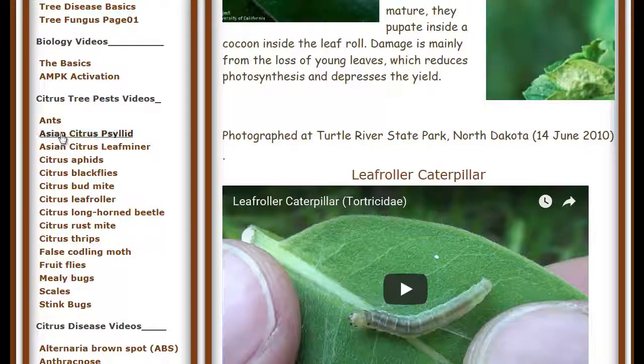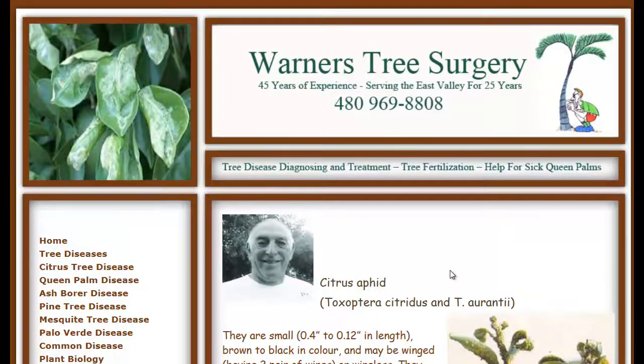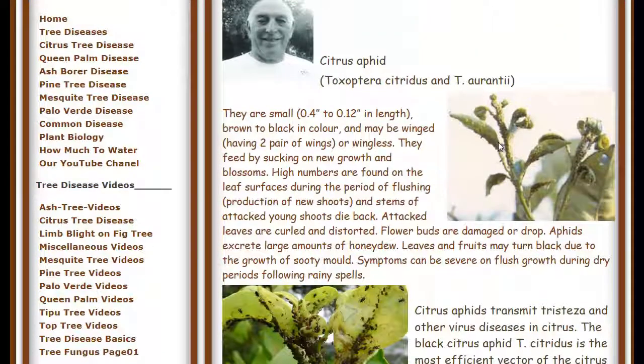We've got videos on ants, the psyllid, the leaf miner, the thrips, the rust mites, and the fruit flies — most of the insects you will see on your citrus tree are listed there. You don't need to learn their names, but what you do need to understand is that, for instance, with the aphids, they're going to cause the leaves to be deformed.